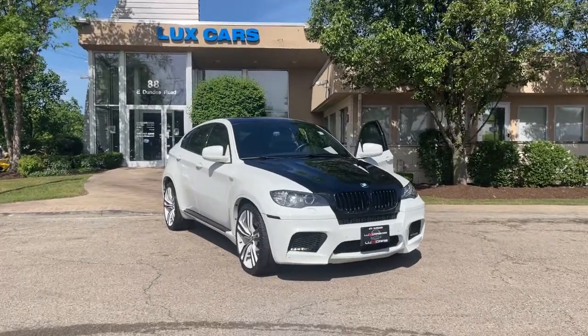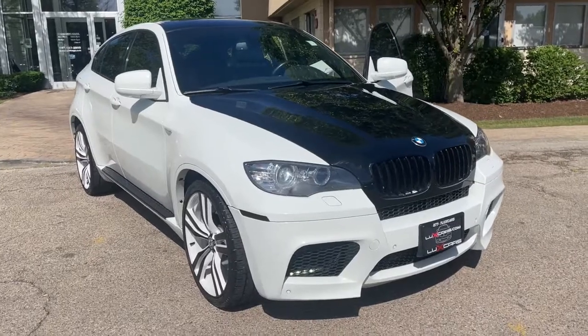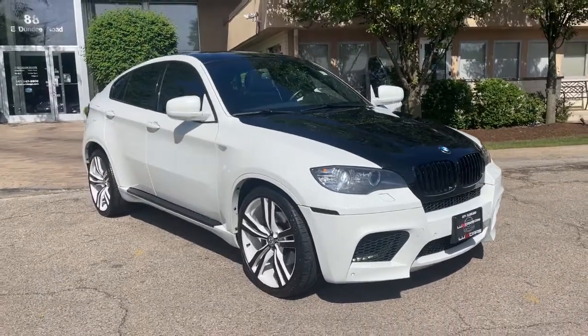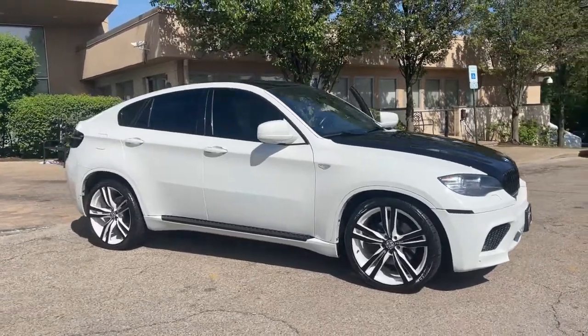Can you see yourself in the 2011 BMW X6? This vehicle is an outstanding buy with fewer than 60,000 miles on the odometer. Super clean 2011 BMW X6 50i Sport All-Wheel Drive.